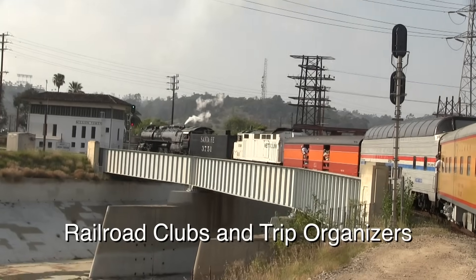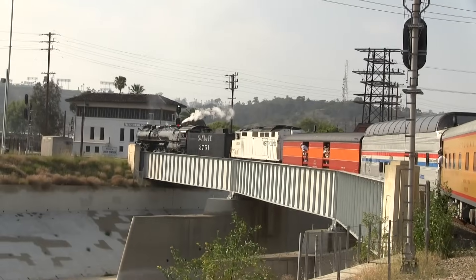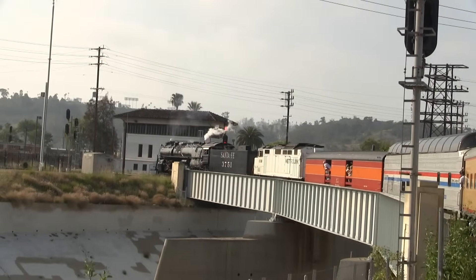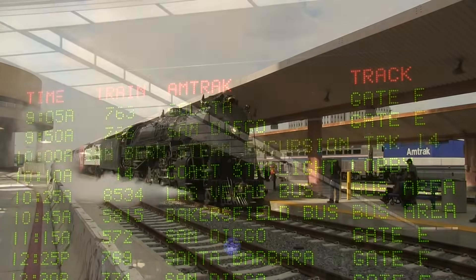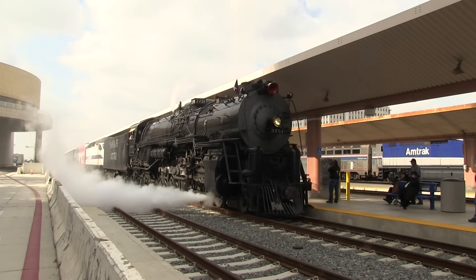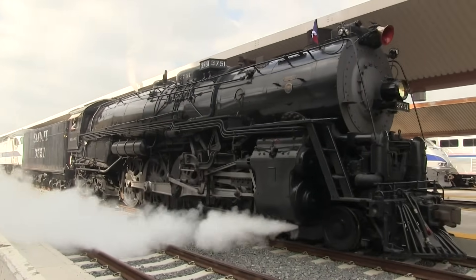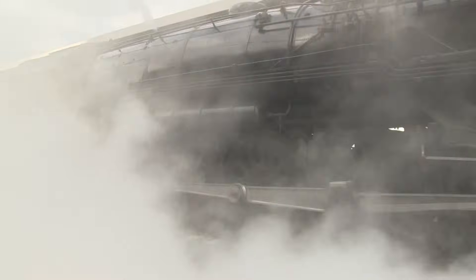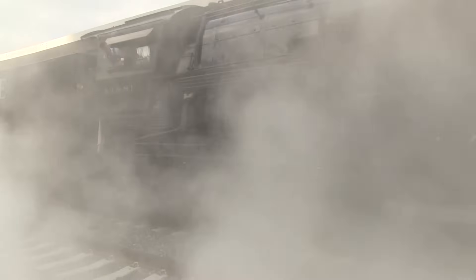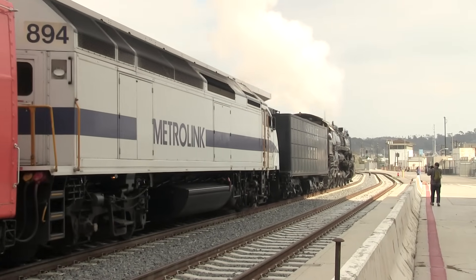The third and final way that a mainline steam excursion can occur is if it is planned by a trip organizer or railroad club. In this situation, an outside group will plan an excursion and then arrange to have a steam locomotive pull the train. This is similar to excursions planned by individual preservation groups, but adds another level of complexity in that an additional group is involved with planning the trip. There are advantages to this, however, such as easier promotion for the trip if the trip organizer is well known.